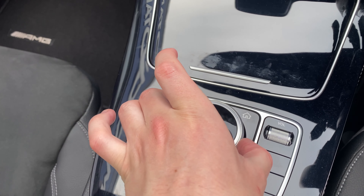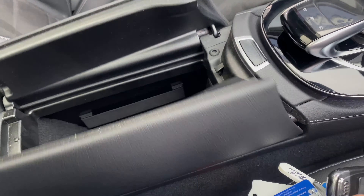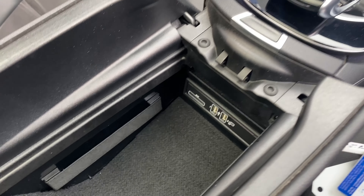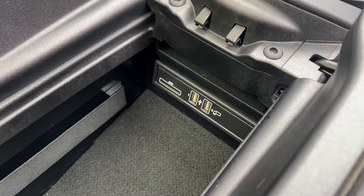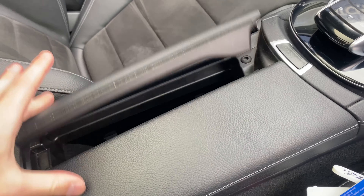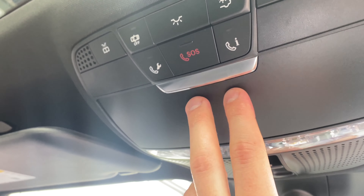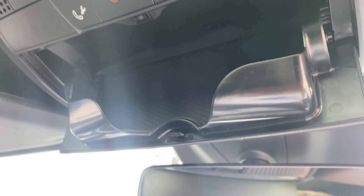Moving over here we also have the volume wheel for changing the volume, as well as this little dial which I've been using to cycle through the options on the menu. We also have this neat spot here where you can pop in your SD card and USB drives, and then you can close that up so they're nicely hidden away — keeps things nice and tidy.